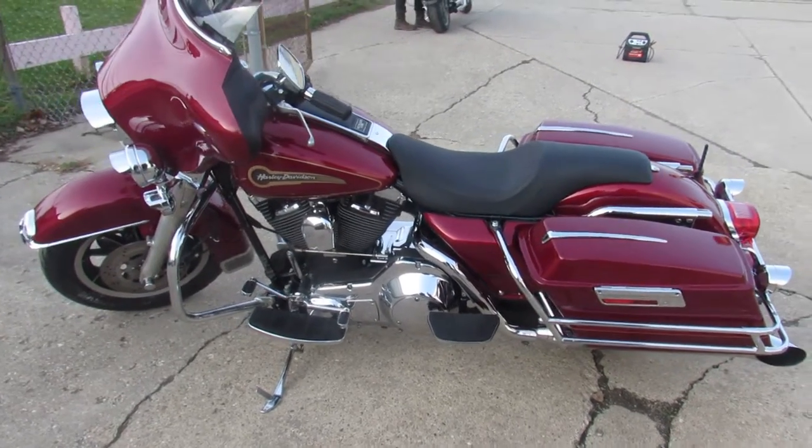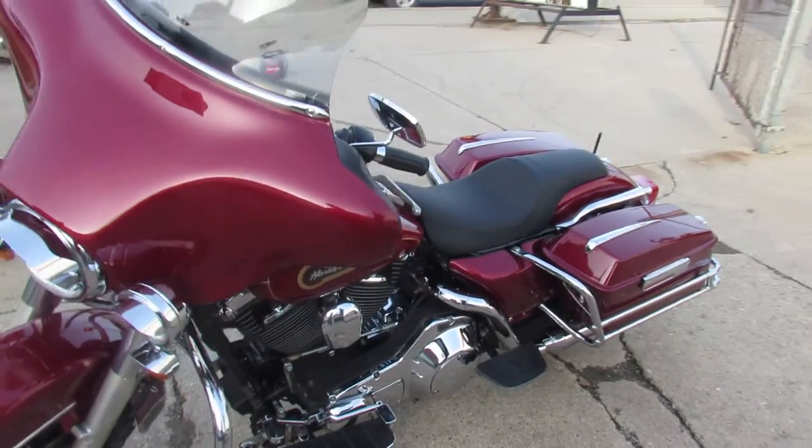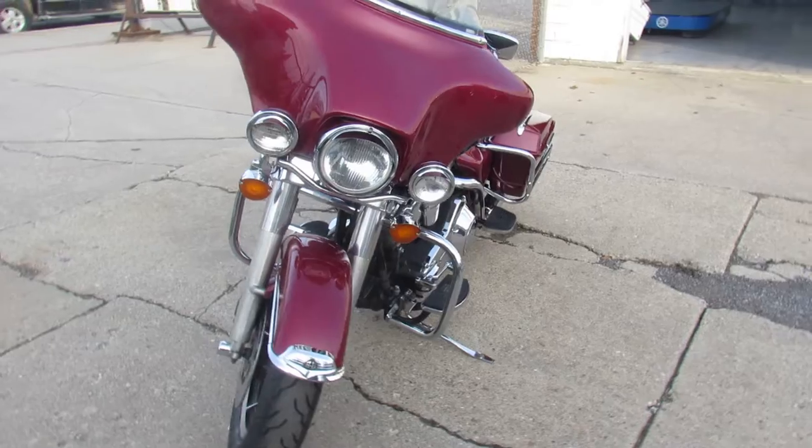Hey fellas, anybody out there looking for a nice touring bike, we got them here at Approval Powersports. We got over 350 used Harleys, guaranteed financing, out-of-state financing, nationwide shipping.